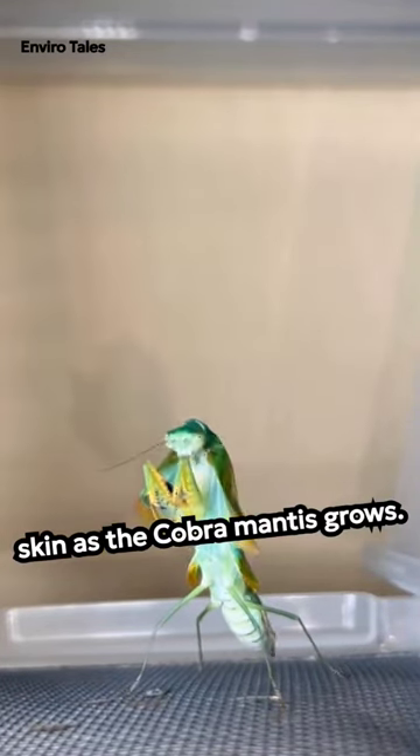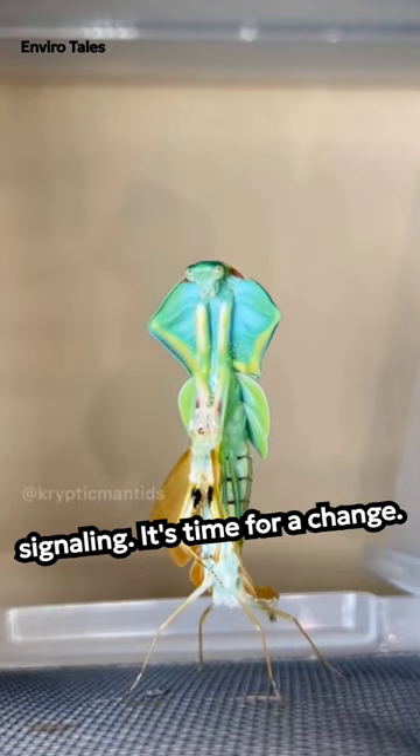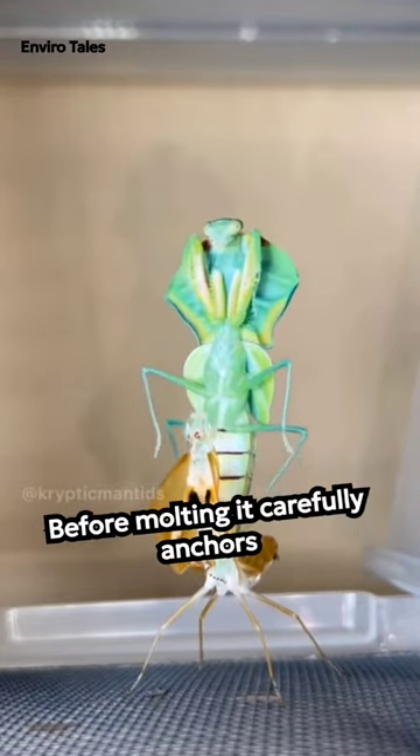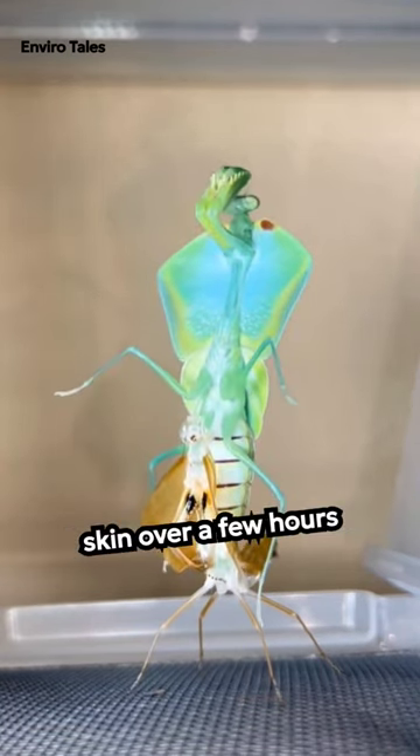As the cobra mantis grows, it feels cramped in its exoskeleton, signaling its time for a change. Before molting, it carefully anchors itself, softens its old exoskeleton, and slowly sheds its skin.